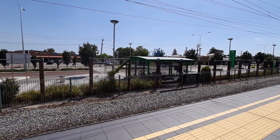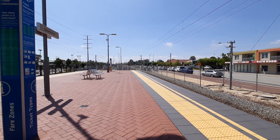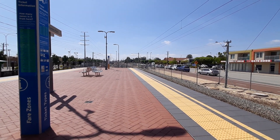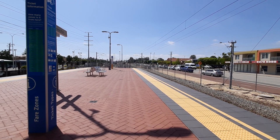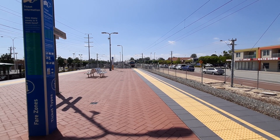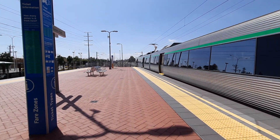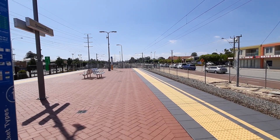Hopefully enjoy — we have the Armadale express about to pass platform two. Yep, we have the Armadale service passing through platform number two. Front two cars being EMU38.